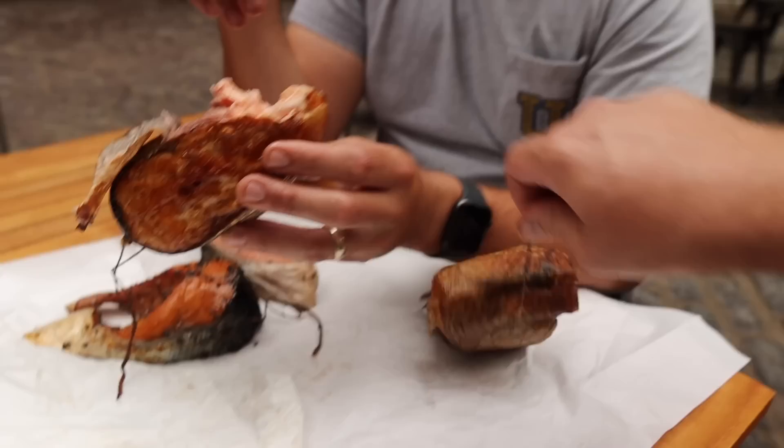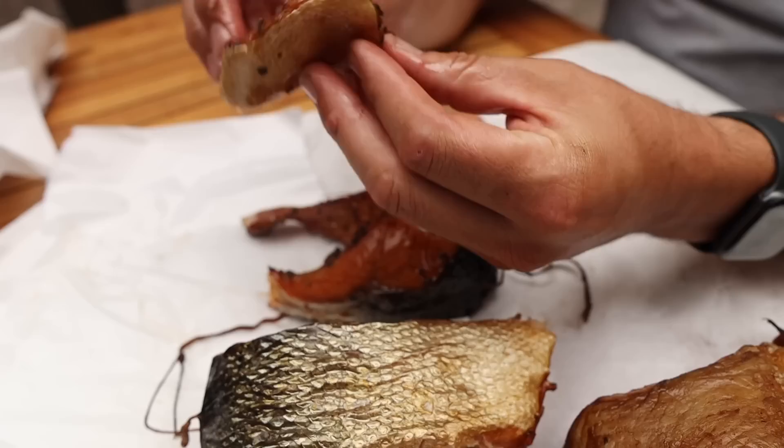Smoked catfish — incredibly good. This piece down here by the belly — look at all that fat, it's so good. Fatty salmon, so good. Peppery. I love the experience too — I really feel like I'm eating barbecue right now.